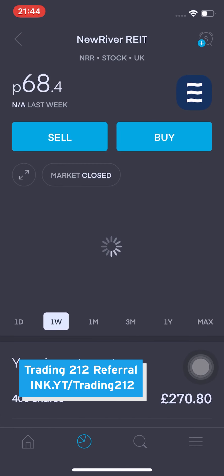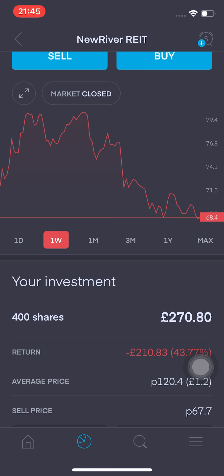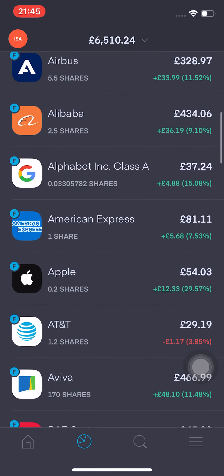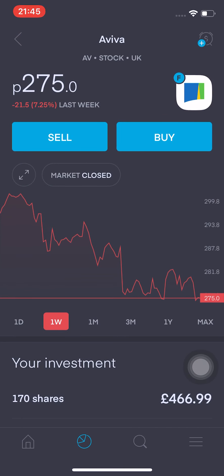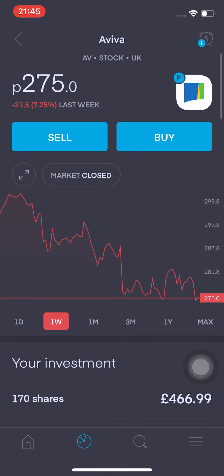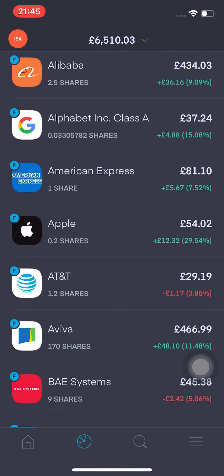New River REIT is one I'm looking to increase my position in. If it drops below 67p on Monday, I think I'll buy another 50 shares — I want to get to around 500 shares total, as I mentioned in the last video. I'm also looking to increase my position in Aviva. If it drops to 260, I'll buy another 10 shares to bring it to 180, and if it drops below that, I'll round it up to 200 shares.